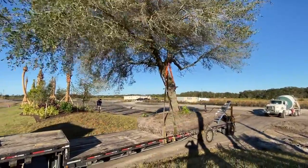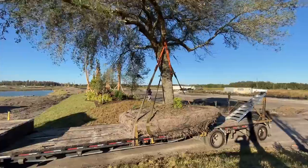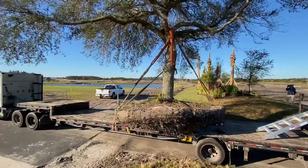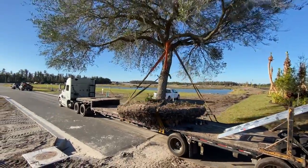Check that out — this root ball is almost 17 feet across, and the trailer that it's sitting on is only 8 feet across. We have it strapped down in a dozen different places.